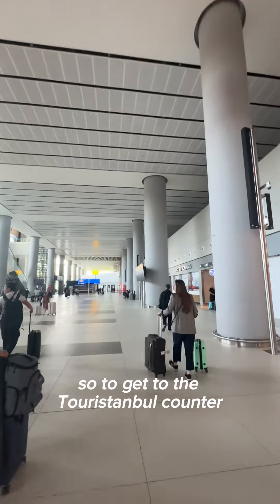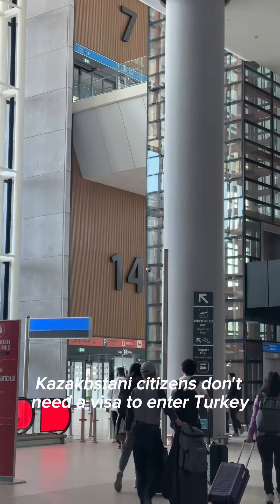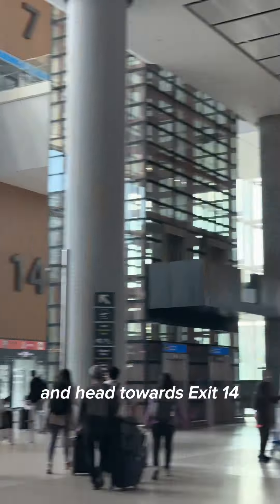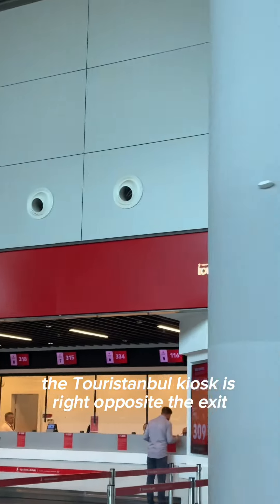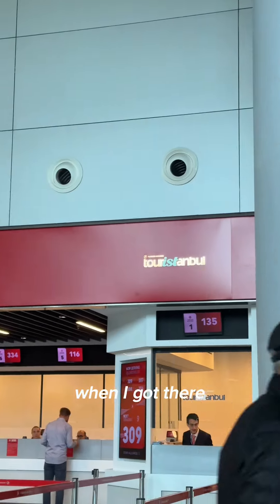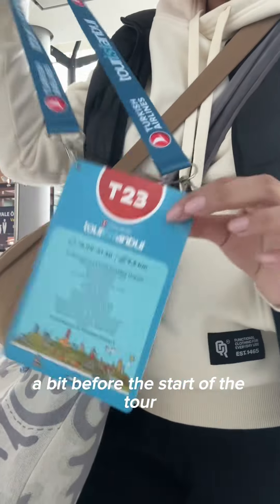So, to get to the Tour Istanbul counter, simply go through passport control. Thankfully, Kazakhstani citizens don't need a visa to enter Turkey, and head towards exit 14. The Tour Istanbul kiosk is right opposite the exit, clearly marked. When I got there, there was no line, so I was able to quickly grab my lanyard and chill a bit before the start of the tour.